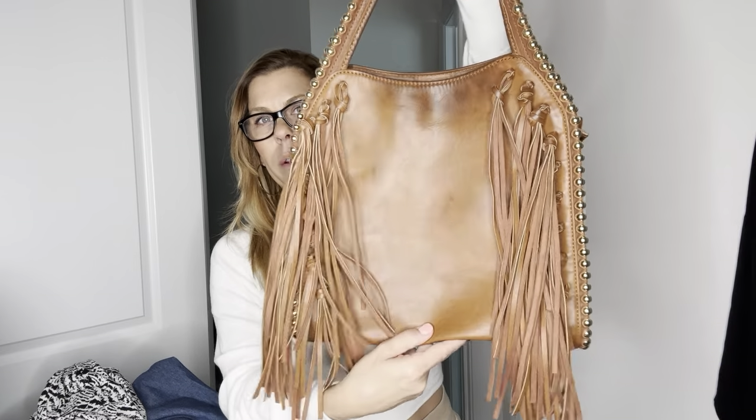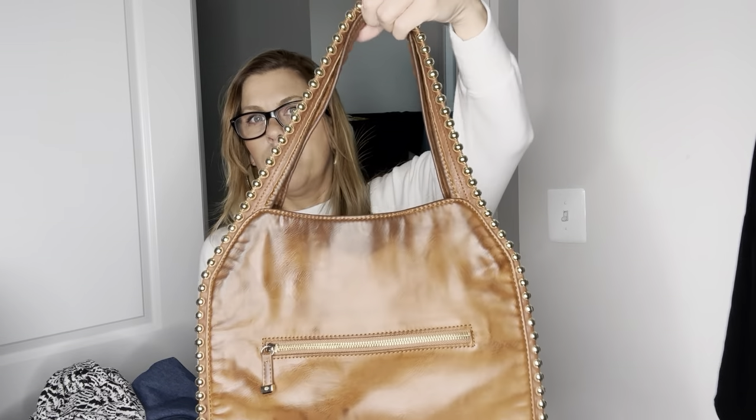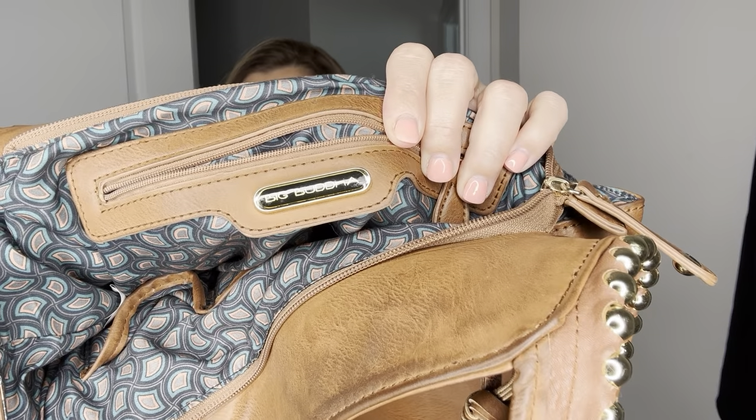I love this bag — it's real leather with fringe. It has some staining just from use, from the oils from our skin, but there's no damage. The little gold studs, the outside pocket zipper, and the top zipper — everything is clean. It's Big Buddha. I've sold a couple of these before; I think at least $30, could be more.